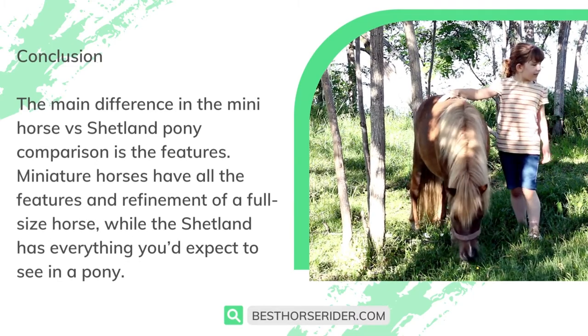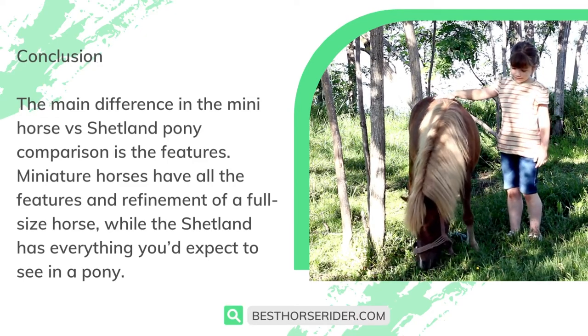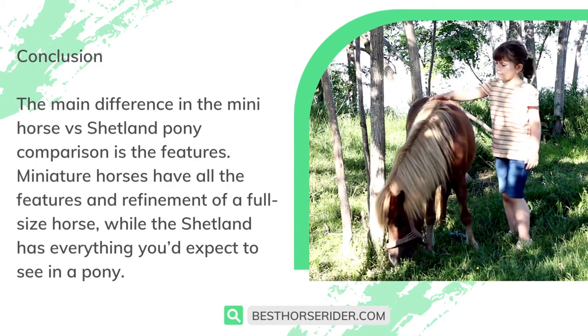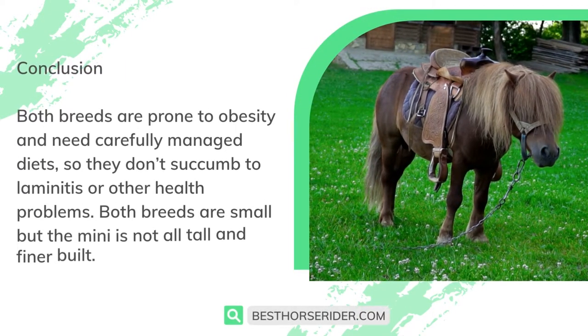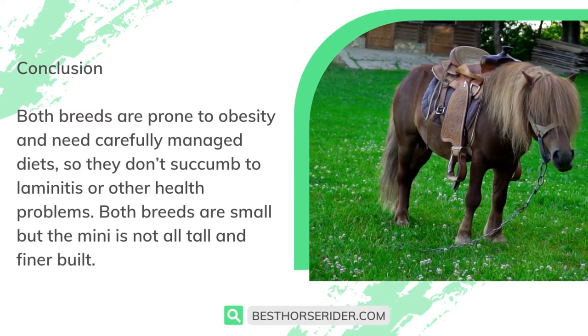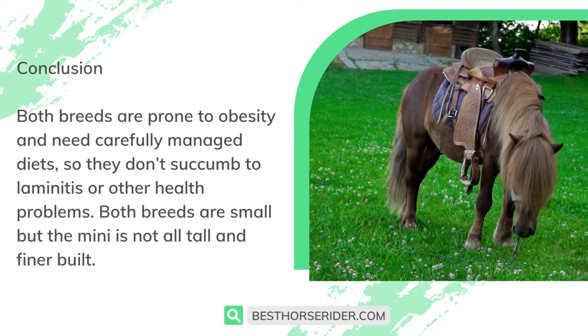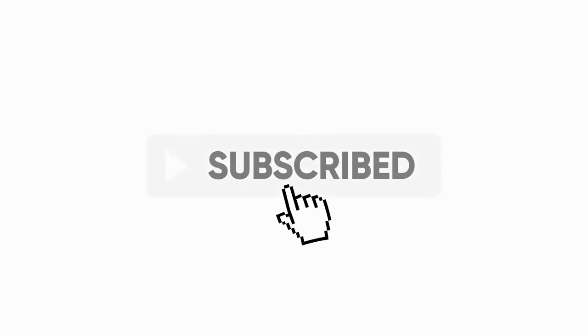The main difference in the mini horse versus Shetland pony comparison is the features. Miniature horses have all the features and refinement of a full-size horse, while the Shetland has everything you'd expect to see in a pony. Both breeds are prone to obesity and need carefully managed diets so they don't succumb to laminitis or other health problems. Both breeds are small, but the mini is finer built. If you like this video, don't forget to like and subscribe.